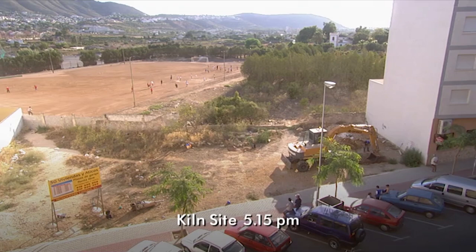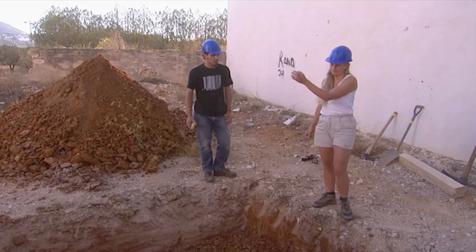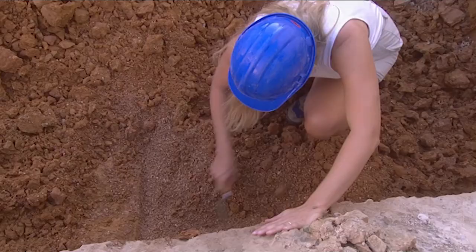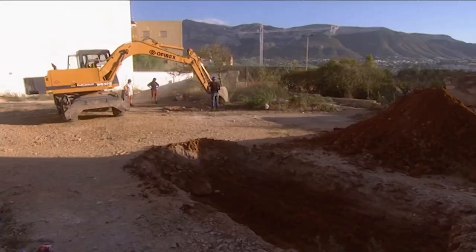At last, the JCB's arrived and the hard top layer is off. Time to find out what geophys were detecting underneath. I think it's a service — yes, a drain or something. That's what the geophysics was picking up. Two geophys targets down, one to go.